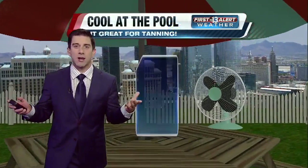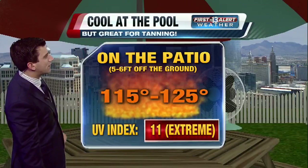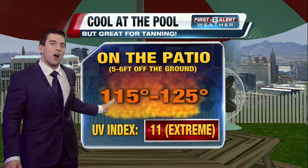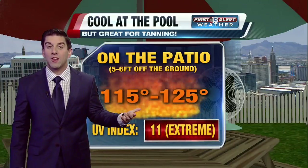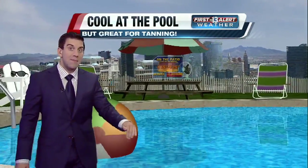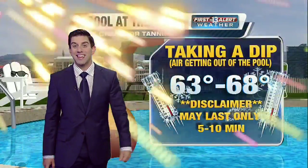So here it is — 110 today. That concrete, getting about five feet off the ground, it's going to feel more like 115 to 125 degrees, just depending on where you are within the Las Vegas Valley. But if you've got a pool, taking a dip in that and then getting out, all of a sudden that air temperature feels like between 63 and 68. Only lasts about five to 10 minutes though, so stay in the pool. Keep cool.